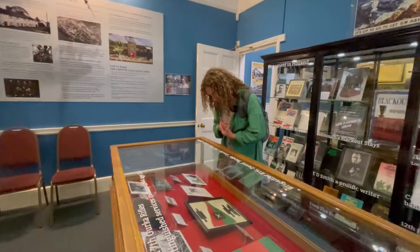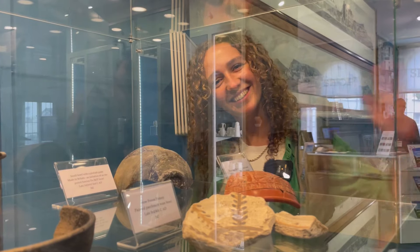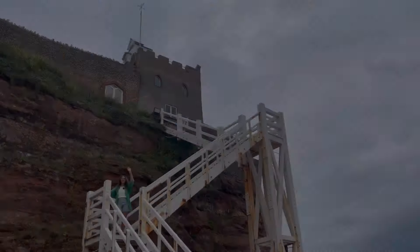To round off our day we headed into Sidmouth's very own museum before catching the bus back to the station to catch the train home.